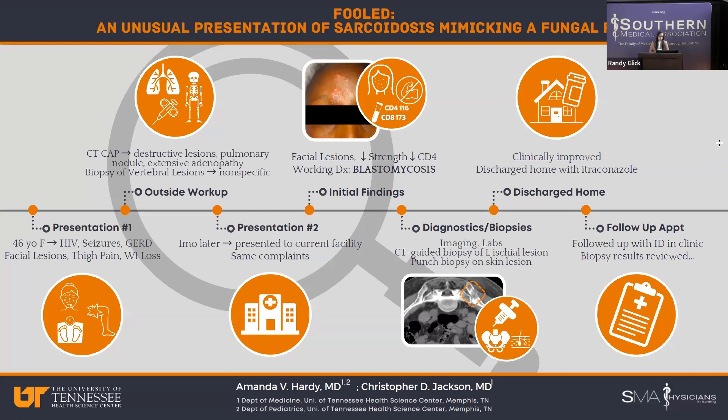She went to our neighboring hospital where they did an extensive workup including imaging. A CT chest, abdomen, and pelvis showed destructive lesions in her left femoral head, left ischium, and lumbar spine. She had a pulmonary nodule and extensive adenopathy. A biopsy of the vertebral lesion showed non-specific histiocytic inflammation. She was able to clinically improve enough, though they never really got an answer at that outside facility. The plan was that she'd be followed outpatient.